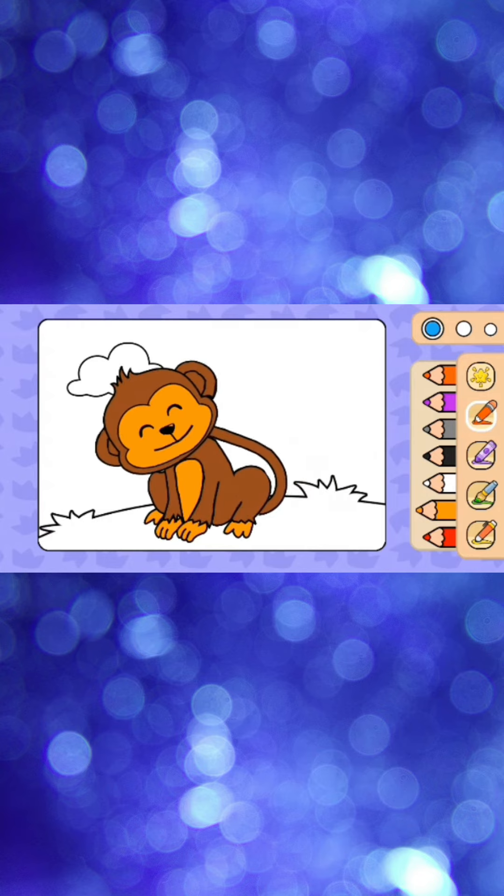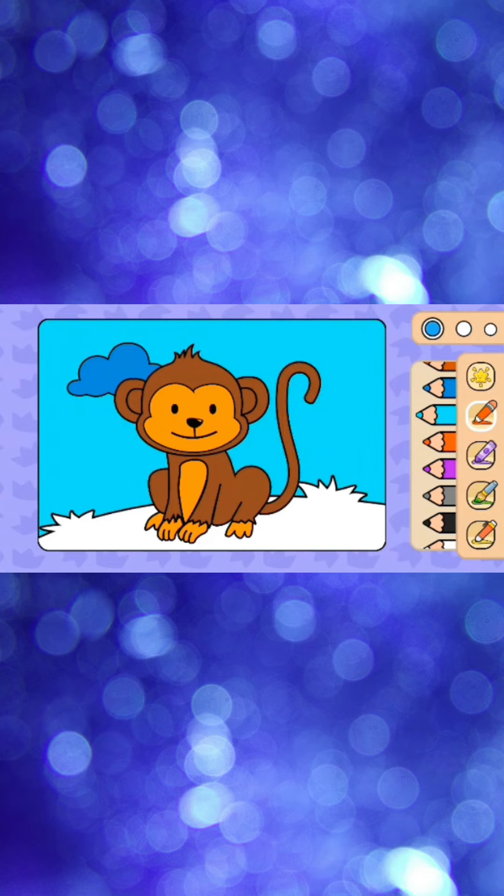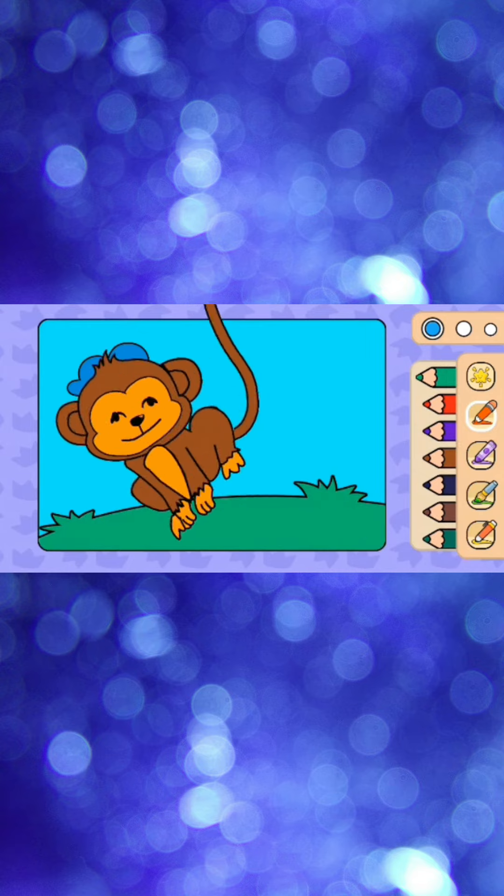The monkey is very happy! Let's choose a blue color for the clouds and sky. Finally, we give the grass a green color. Yeah, it's perfect!